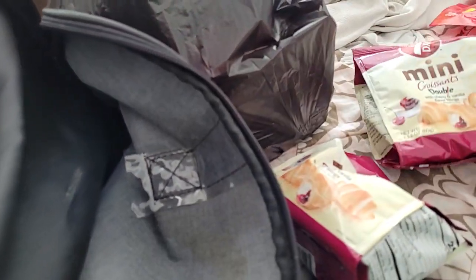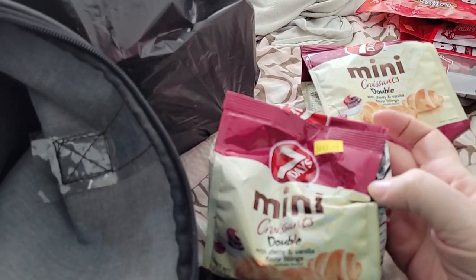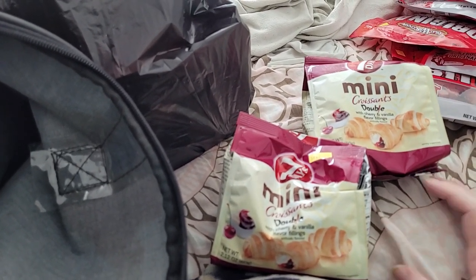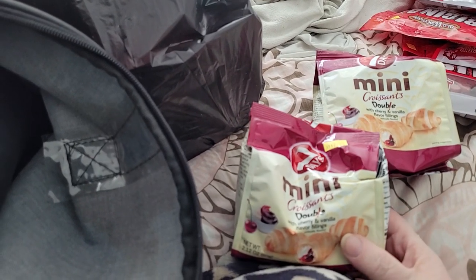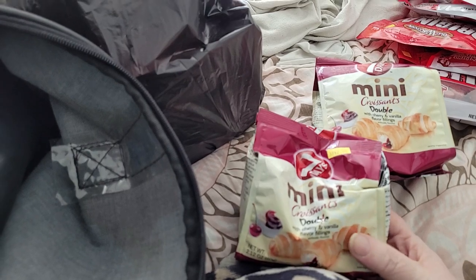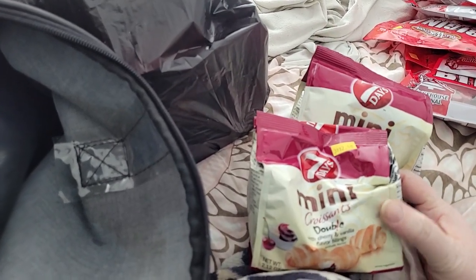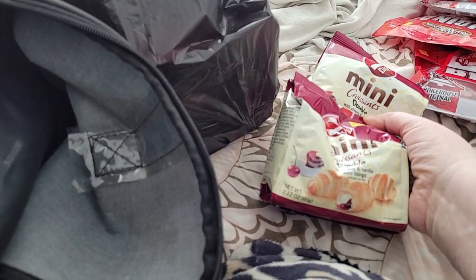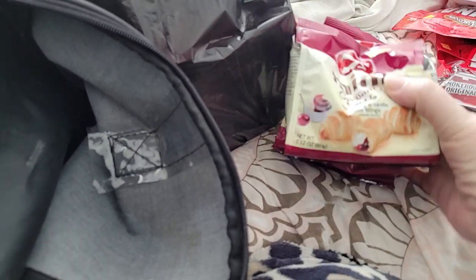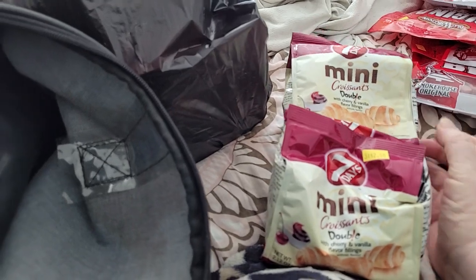I picked up several of these — they were three for $2, and I think I picked up three groups of them, so I have over seven. I figured they would make a nice little snack. They're always really good with my coffee in the morning. I love them. I really do like the bigger ones, but they seem to have the little ones a lot, and that's cool too.